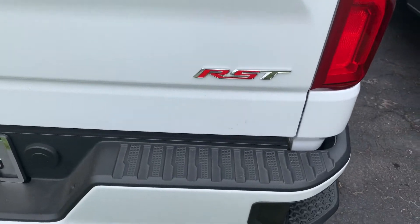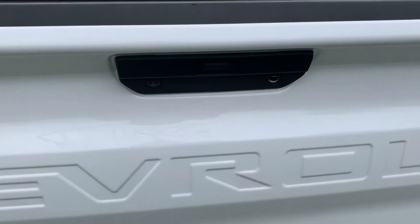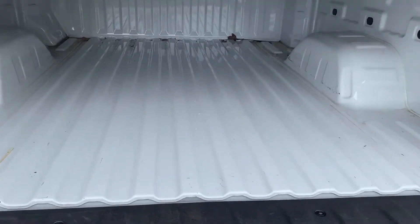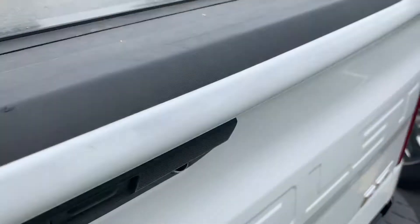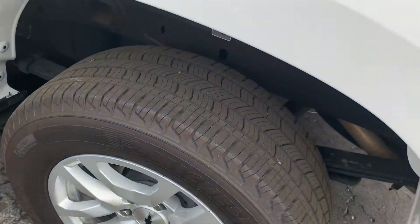Again, RST package, trailering, and the backup camera located right above the Chevrolet stamp here. A quick shot of the bed inside, and another quick shot of the tires. Then we'll bring it on to the interior.